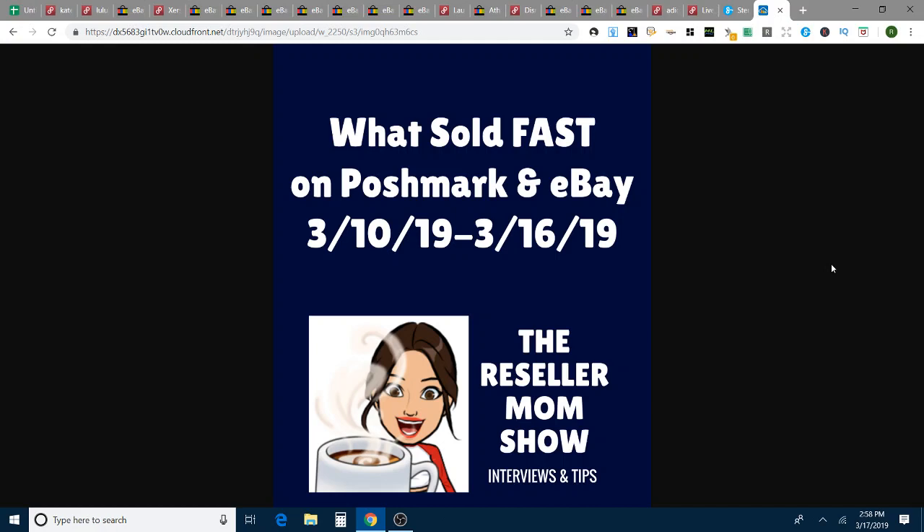You are watching the Reseller Mom Show, where everything we do is to try to get more done, make more money, and stay sane while raising kids and reselling online.